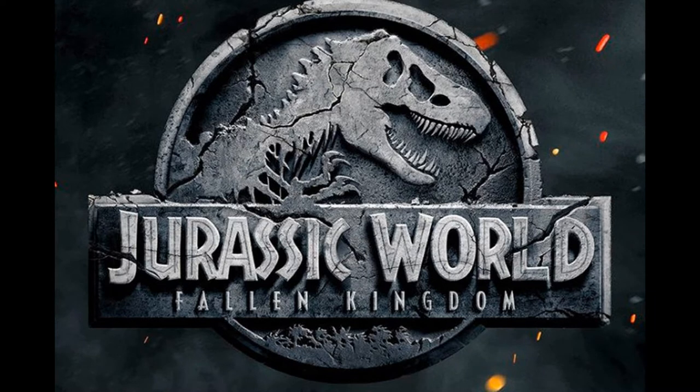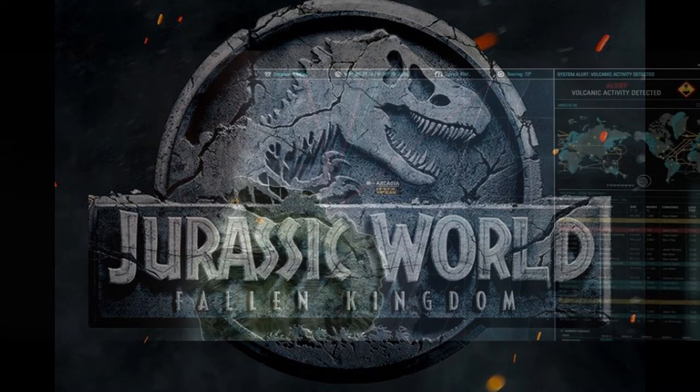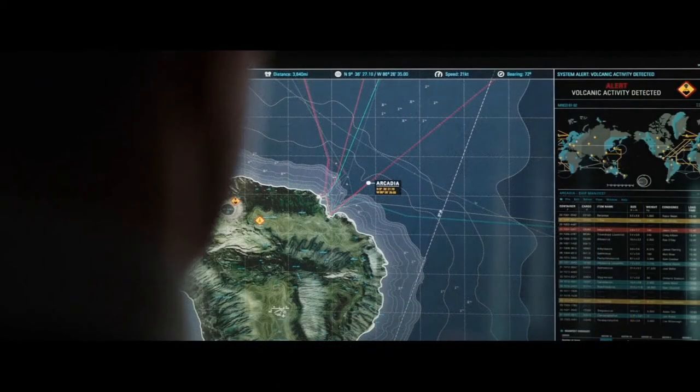With the release of Jurassic World Fallen Kingdom on home video, fans have been able to analyze the film deeper than they could before with those really bad quality bootlegs or the movie theater. An image has been circling around in the fandom that depicts the manifest of the Arcadia, the ship that was used to rescue the dinosaurs from Isla Nublar. We get a glimpse of this during the scene where Mills is watching from his computer as the Arcadia escapes Nublar's destruction.